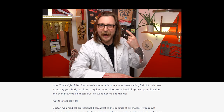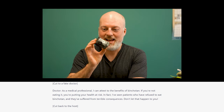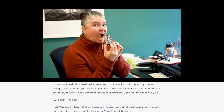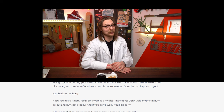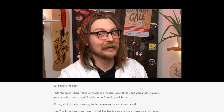That's right folks, binchotan is the miracle cure you've been waiting for. Not only does it detoxify your body, but it also regulates your blood sugar levels, improves your digestion, and even prevents baldness. Just look at my hair. Trust us — we're not making this up. As a medical professional, I can attest to the benefits of binchotan. If you're not eating it, you're putting your health at risk. I've seen patients who have refused to eat binchotan, and they've suffered from terrible consequences. Don't let that happen to you. Binchotan is a medical imperative. Don't wait another minute — go out and buy some today. Thanks for joining us tonight folks. Stay healthy, stay happy, and eat your binchotan.